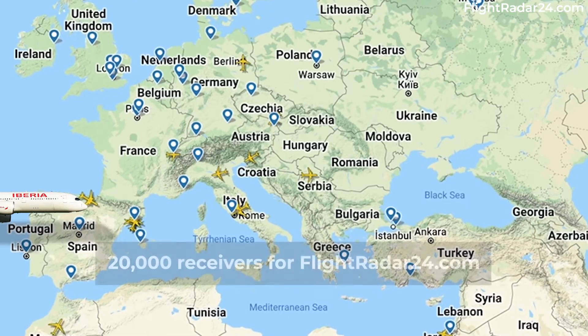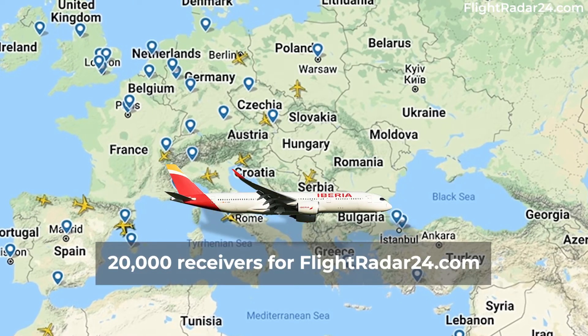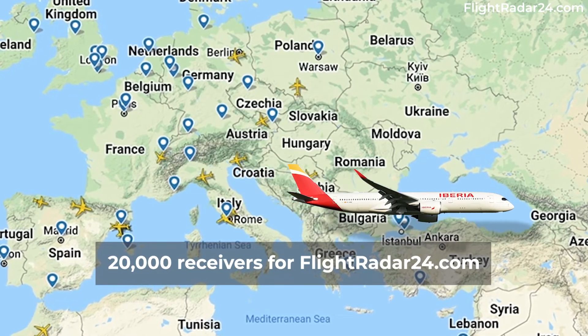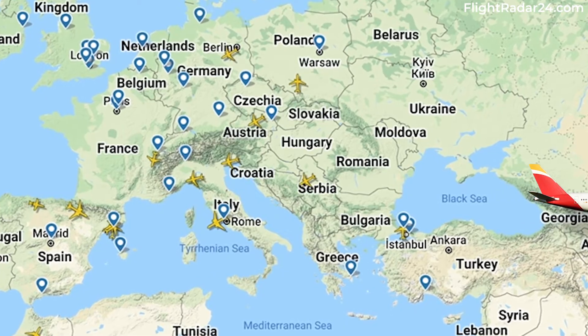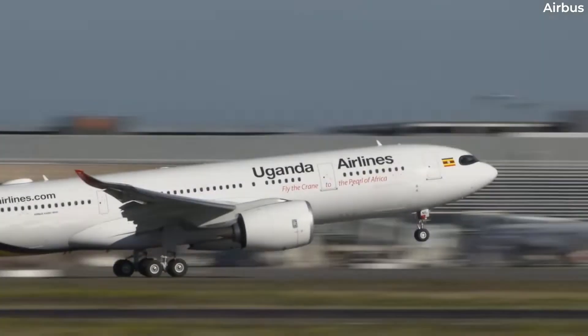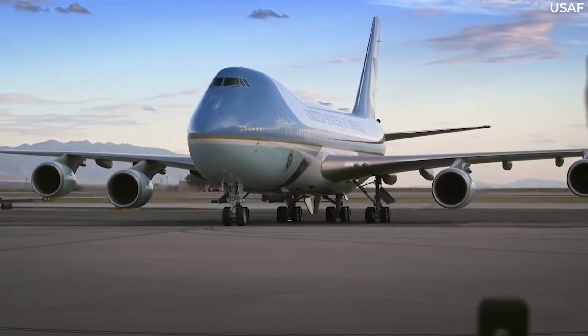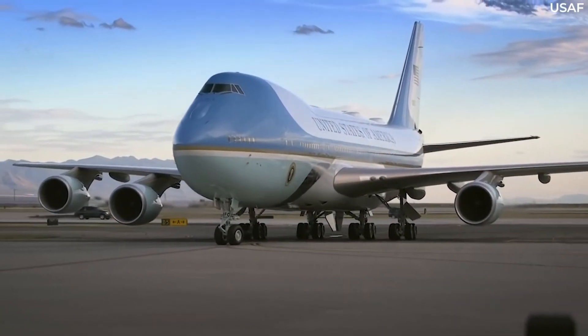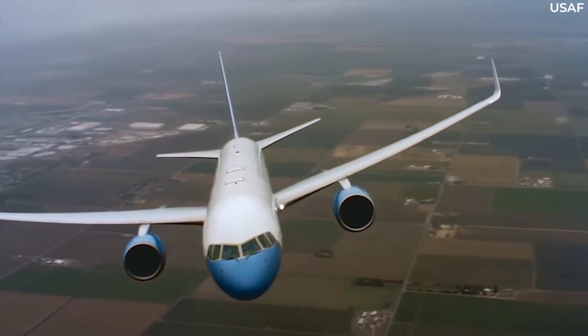FlightRadar24.com claims to have a network of over 20,000 such receivers in place currently. The website claims that it can now cover 100% of airspace above cruising altitude in Europe and the US, and this is increasing in plenty of other regions. Security and legal implications are of course a concern, and thus data from certain aircraft or operators are blocked from display.